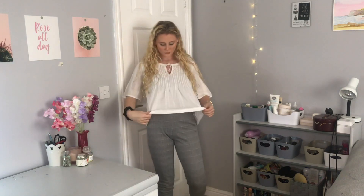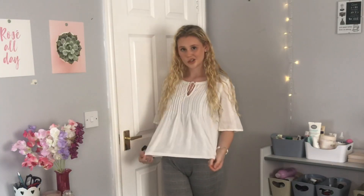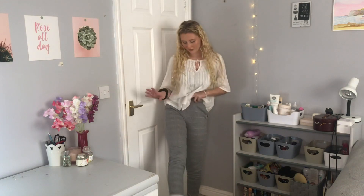Next outfit is this one. So it's this white blouse — I don't know where this is from actually, it used to be my sister's but now it's mine. Then I have it with these checkered trousers, which are from Primark, and then I have it on with my Air Force.